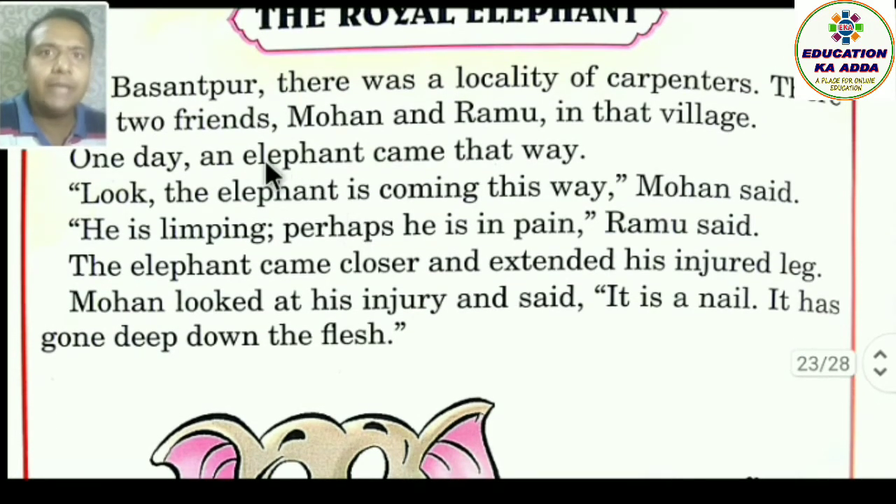An elephant came — note that 'n' is used here because the sound of elephant starts with a vowel, so 'an' is used. Mohan said, 'Look, the elephant is coming this way. He is limping — langda raha hai (limping). Perhaps he is in pain — shayad dard mein hai.'